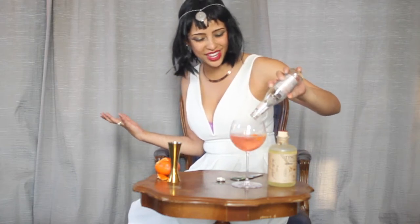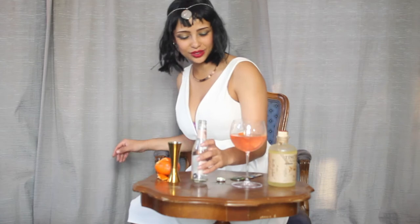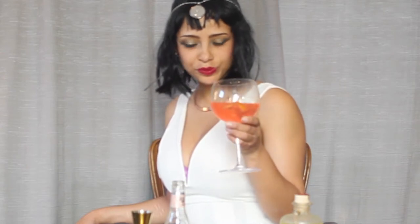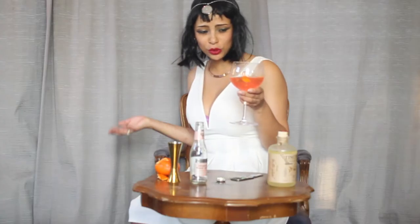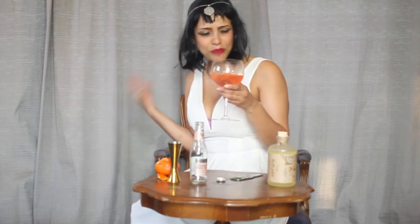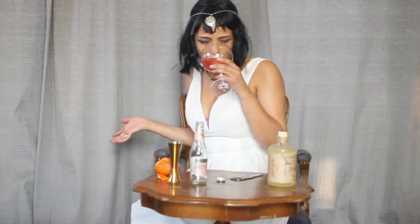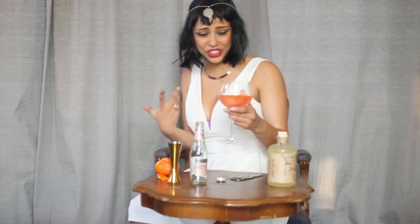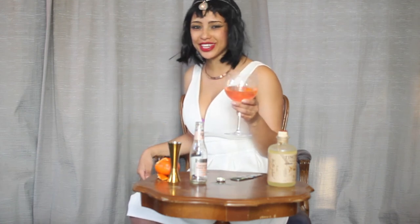And the colour comes out amazing as well. It's so much sweeter than I anticipated. I think it might be the Nachi, but it has this really beautiful, fresh, citrusy but sweet flavour. It's really good — this is really delicious. I'm going to have a sip of more of these. Thank you so much for joining me and I'll see you next week.